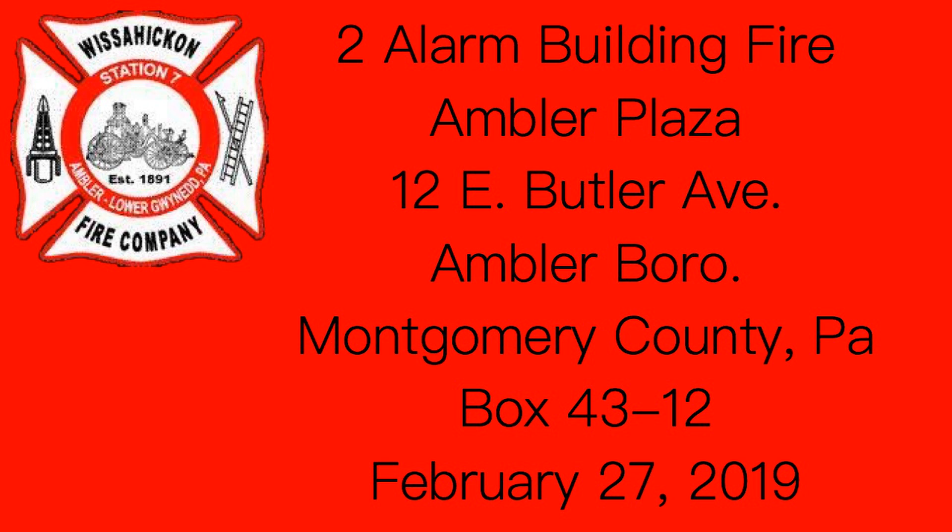Receive, lay in. Chief 7, police 7-4 has a hydrant in front of the building. Received, County — I'll be there in about a minute. Rescue 7 is on scene. Rescue 7, are you taking the assignment to the rear, correct?